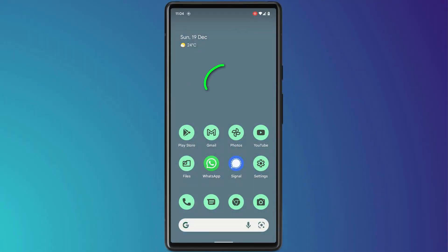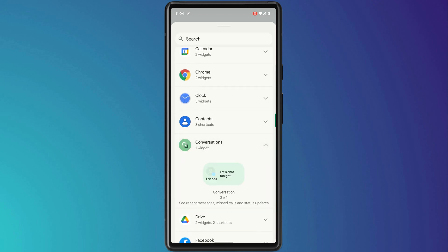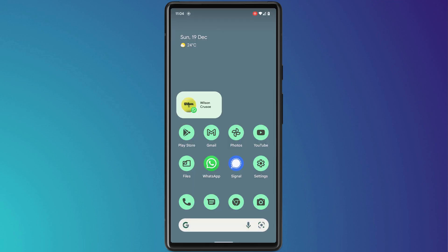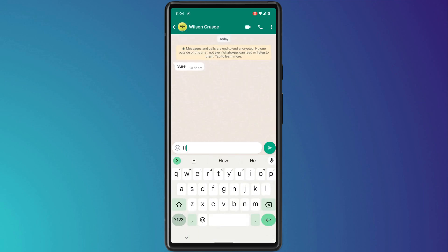The last feature is the ability to add your most frequent chat message threads as a widget on the home screen. Long press on the home screen to bring up the menu and choose Widgets. Under Conversations, click and drag the widget to your home screen and Google will display a list of your most recent conversations. You can then access any conversation — for example, a WhatsApp chat — with a simple click from the home screen.